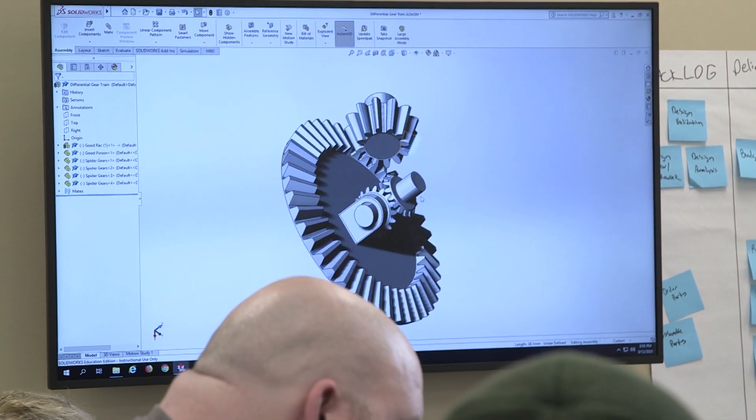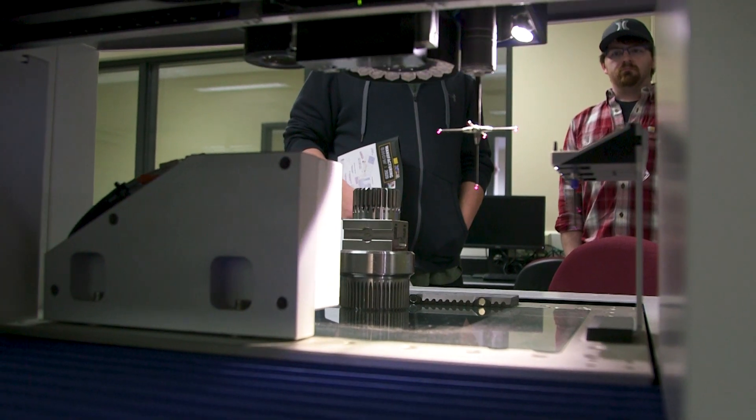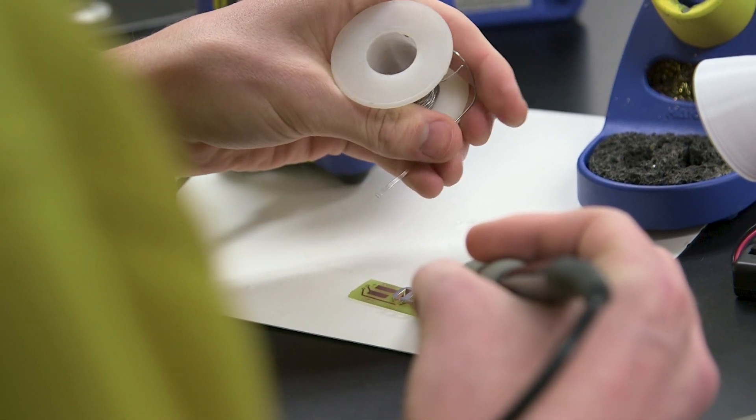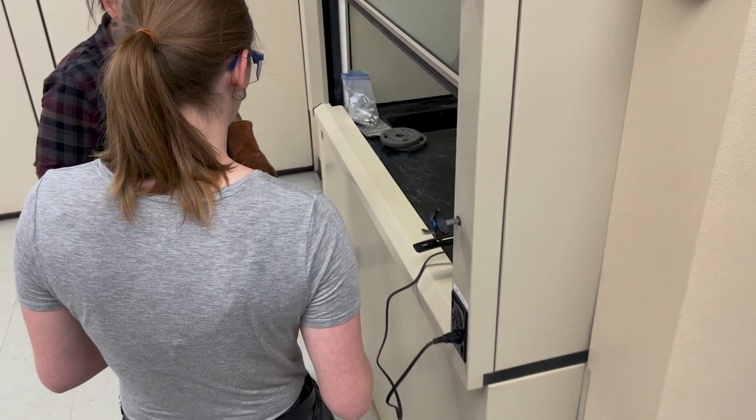The Manufacturing Engineering Technologist program they have at CVTC has a little bit of everything, so you really get to experience the full depth of what manufacturing has to offer and then find what strongly interests you and be able to move forward with that.